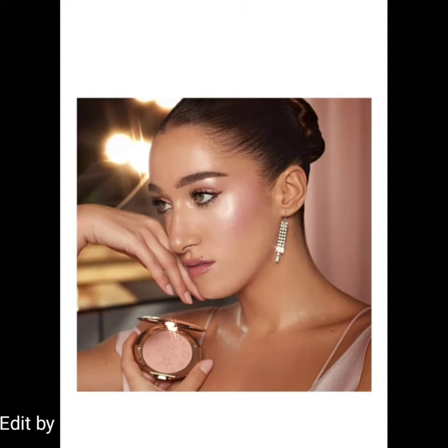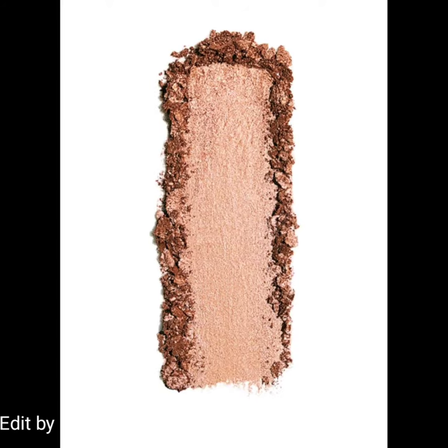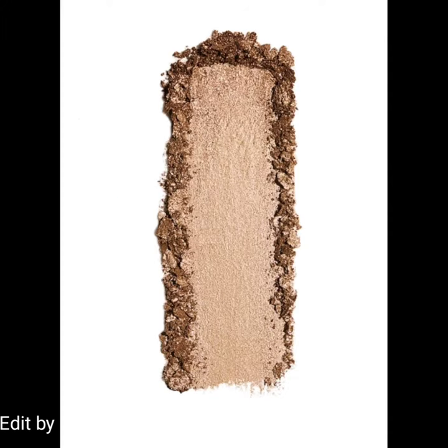Hi everyone, welcome back to my YouTube channel. Today's video is about Charlotte Tilbury introducing the new Hollywood Glow Glide Face Architect Highlighter. This is a rich pigment payoff pressed powder with the skin-gliding satin texture of a liquid highlighter. The Hollywood Glow Glide Face Architect Highlighter brightens, lifts, and sculpts the look of your skin without creasing, caking, or setting into fine lines.